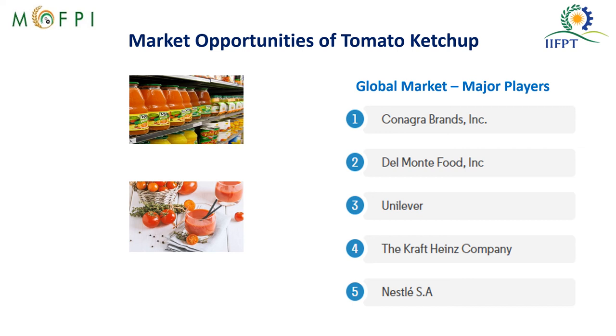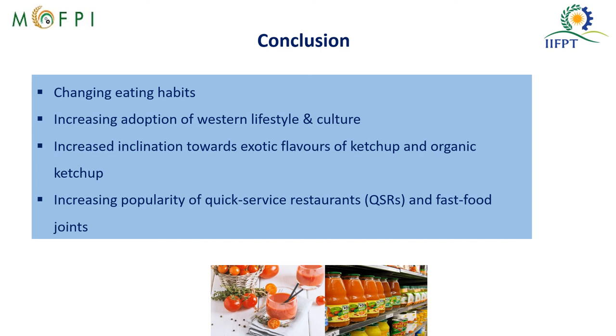These are the major players in tomato ketchup globally, and there is an immense opportunity in India to produce value added tomato products, especially ketchup. The changing eating habits, increasing adoption of Western lifestyle and culture, growing inclination towards exotic flavors and organic ketchup, and the increasing popularity of quick service restaurants and fast food joints present a huge opportunity to value-add tomatoes and prepare tomato ketchup.